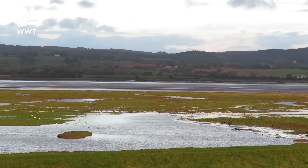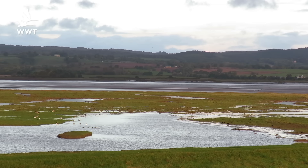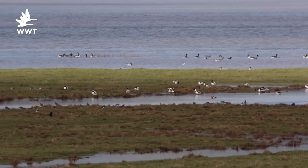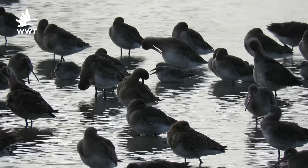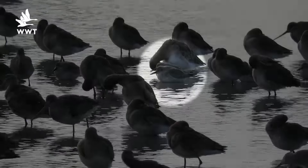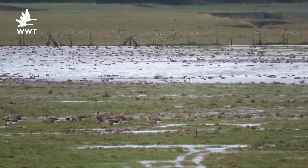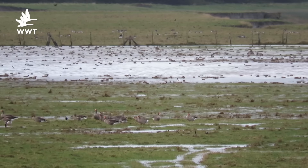I'm Scott, the new reserve warden here at Slimbridge, and we're out on the banks of the River Severn just as it's approaching high tide. High tide is a fantastic time to come and see the reserve - we've got lots of birds being pushed off the river and out onto the pools and scrapes across the site. We've got things like Knot that we've turned up on the South Lake with the Blacktail Godwits, and now that the Dumbles pools are full of water, we've got things like Golden Plover and Wigeon really starting to build up in their numbers.